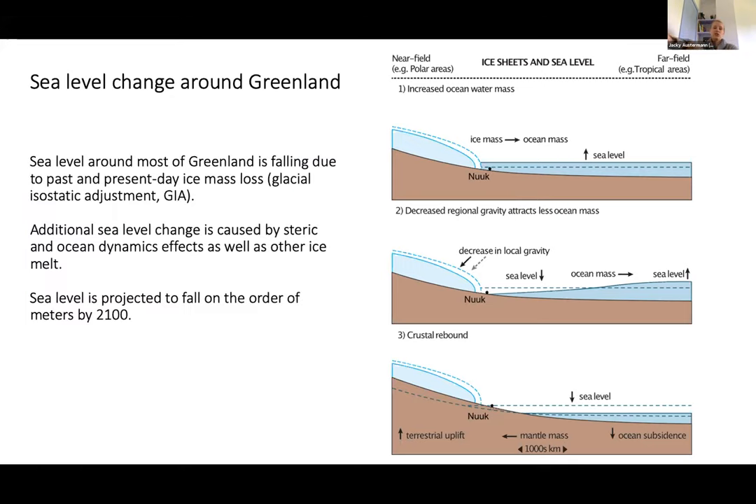Sea level around most of Greenland is falling due to glacial isostatic adjustment. Additional sea level change is caused by steric and ocean dynamics effects, as well as other ice melt — for example, Arctic glaciers melting affects Greenland too, but to a smaller degree than GIA. Sea level is projected to fall on the order of meters by the end of the century — a pretty significant magnitude.